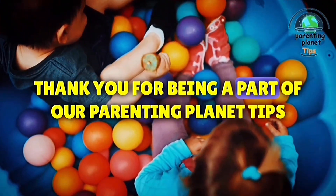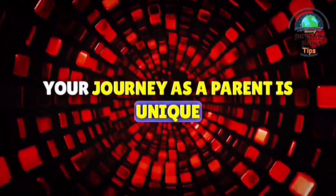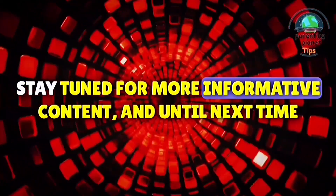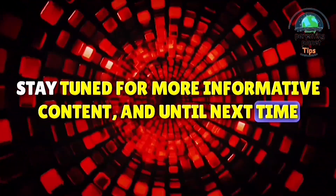Thank you for being a part of our Parenting Planet Tips community. Remember, your journey as a parent is unique, and we're here to provide you with the guidance and encouragement you need. Stay tuned for more informative content, and until next time, happy parenting!